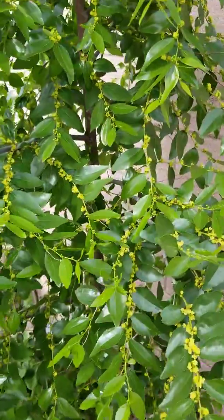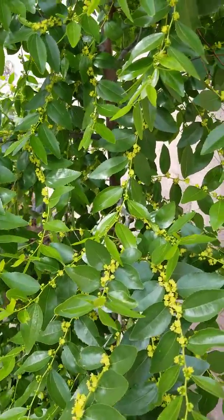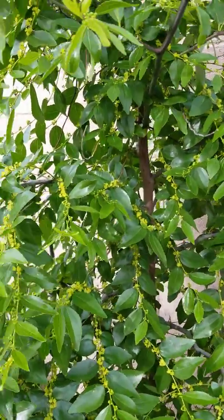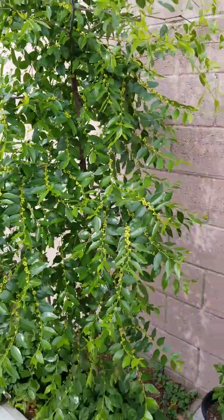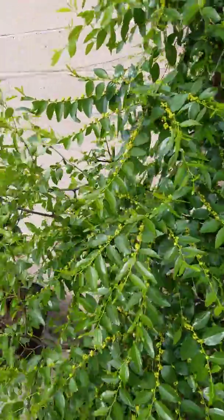Anyway, just wanted to show y'all — it's kind of funny that flies are the pollinators here, but they're here doing the job. I'm gonna go back inside, get ready for work, and let these flies do what they do.